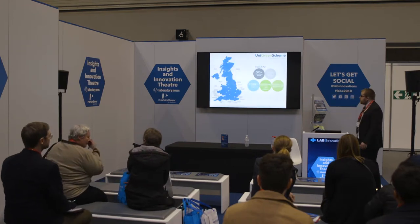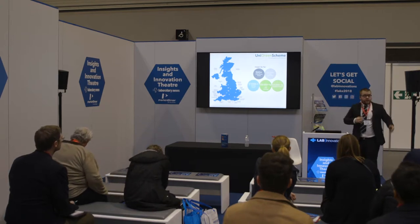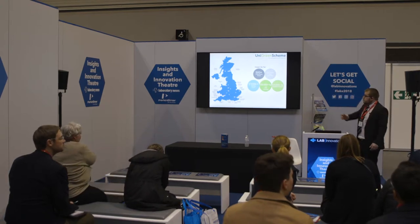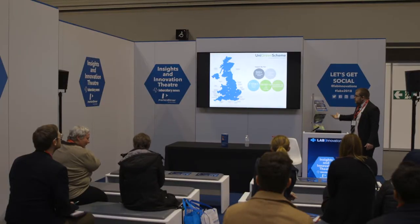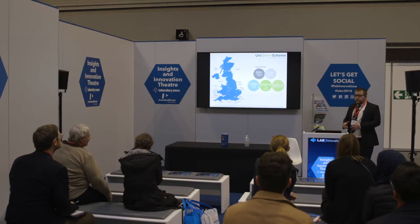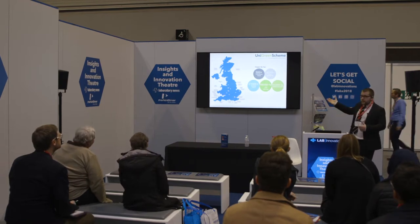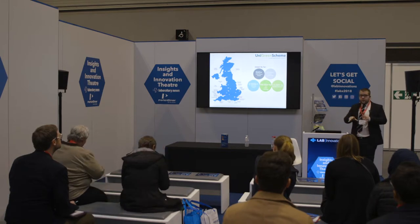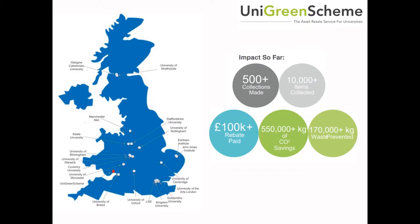This is our nationwide impact so far. You can see our clients across the UK — my colleague runs a new site up in Dumfries in Scotland, serving the Scottish region. Most of our client base is in the Midlands, with some in Cambridge and London. The nationwide impact has been quite substantial: over 500 collections, 10,000 pieces of equipment that haven't gone into waste disposal — they've gone into reuse — and 170 tons of waste prevented through the service.